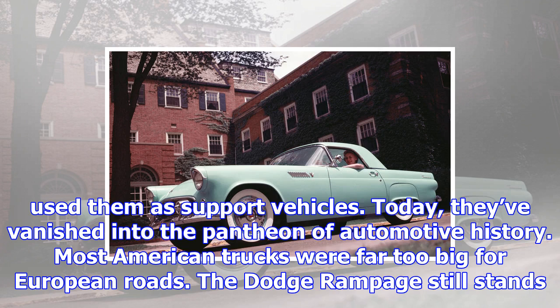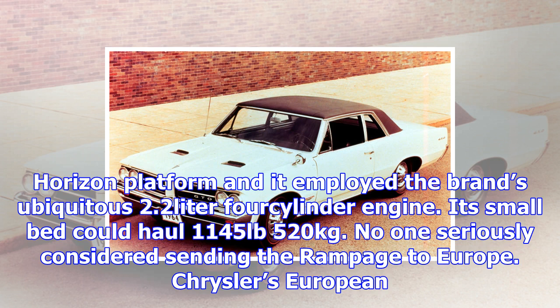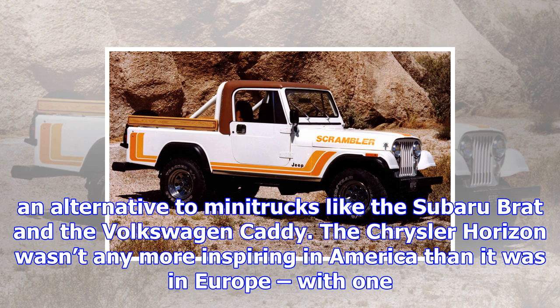The Dodge Rampage still stands out as one of the few Europe-sized models to come out of Detroit, because it traced its roots back to the old continent. It sat on a modified Chrysler Horizon platform and employed the brand's ubiquitous 2.2-litre four-cylinder engine. Its small bed could haul 1,145 pounds (520 kilograms). No one seriously considered sending the Rampage to Europe — Chrysler's European division was a mess at the time, and flinging a truck into the equation would not have helped things. Had it been sold in Europe, it would have given buyers an alternative to mini-trucks like the Subaru Brat and the Volkswagen Caddy.